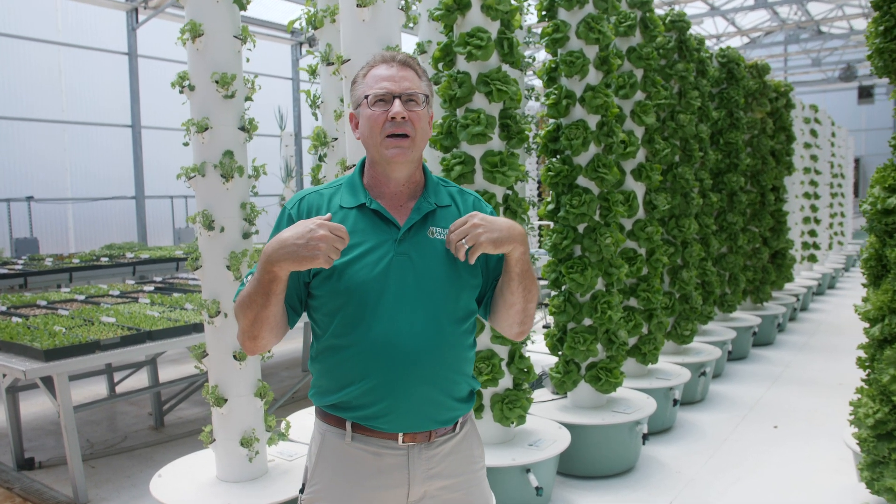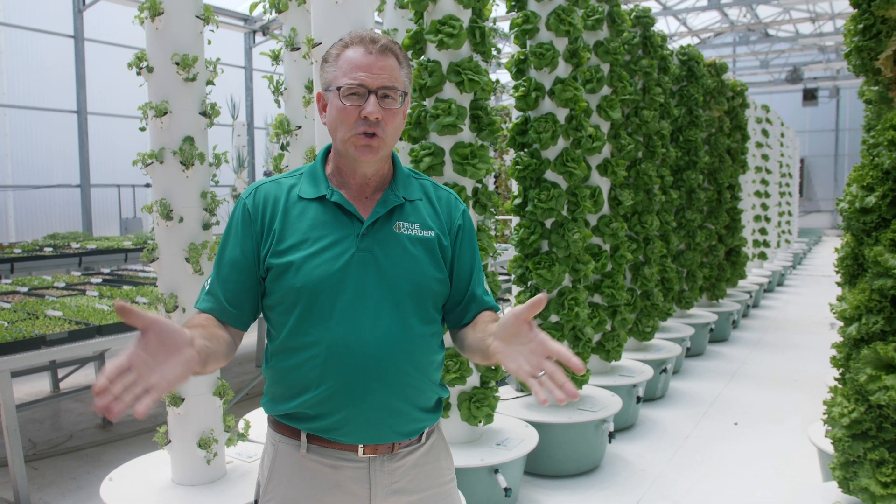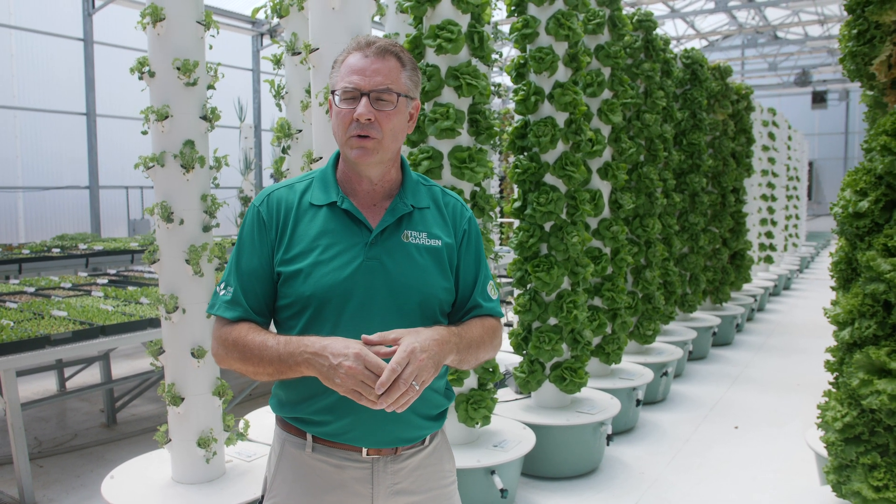I put 100 solar panels on my roof, and now my bill is $2,100 to $2,400 a month. So essentially I'm running this facility on solar power — talk about free energy. And I have plans to add another 50 to 100 panels on the roof as needed. So it's very energy efficient.